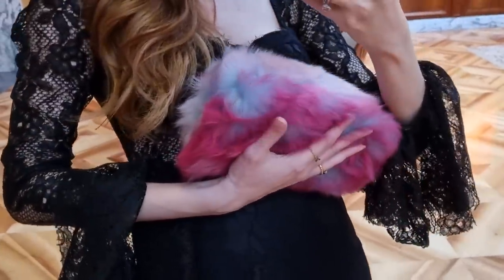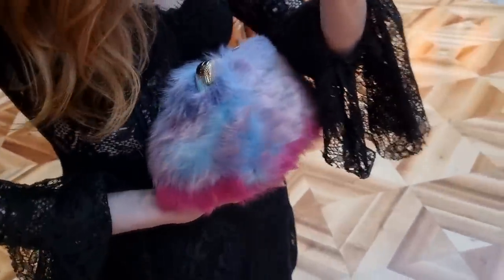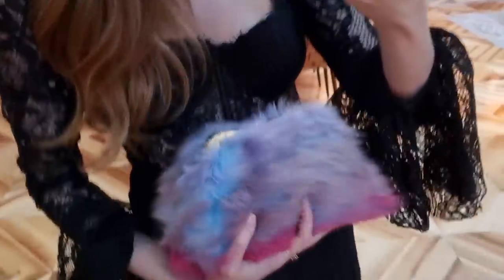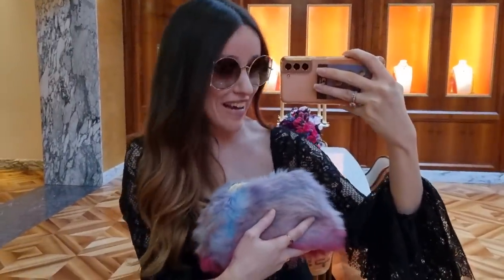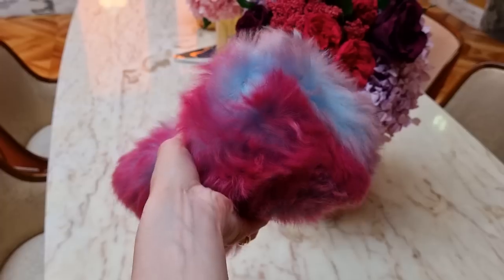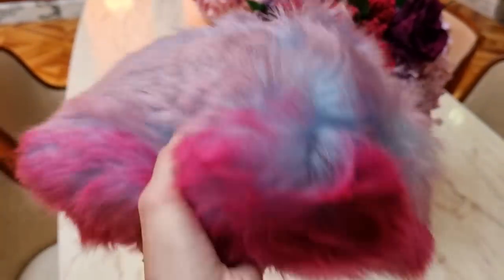I wish you could see it in reality — the color transition is so incredible. From the blue, the purple, and then we have the pink at the bottom. It is so, so beautiful. And because this is recycled fur, you can actually use a blow dryer to change the direction of the fur. Let's have a close-up of these beautiful colors again.